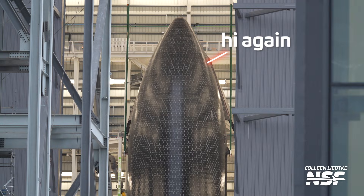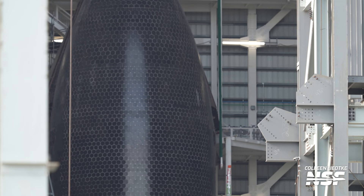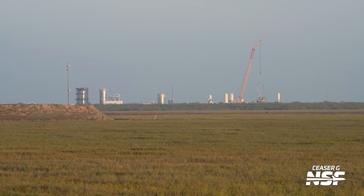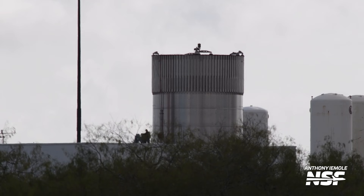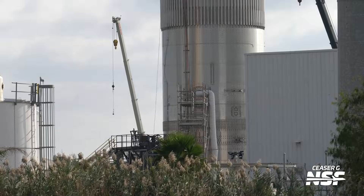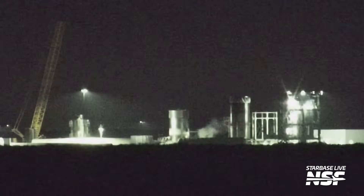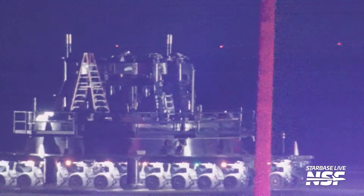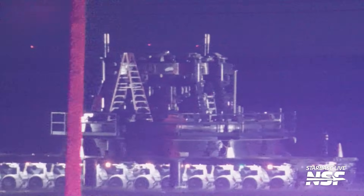On the ship side, Ship 39 is Booster 19's pairing for Flight 12, and at the time of recording it's still inside Mega Bay 2. SpaceX has other methods of verifying the version 3 ship design before flight, including the various test tanks throughout Starbase. We've only seen one version 3 ship test tank so far: S39.1, which is meant to verify the new redesigned engine section. It was tested on the ship thrust simulator stand three times earlier this month, loaded with cryogenic fluids on all three occasions. Teams at Massey's then removed the test tank from the thrust simulator stand and rolled the stand itself back to Sanchez.